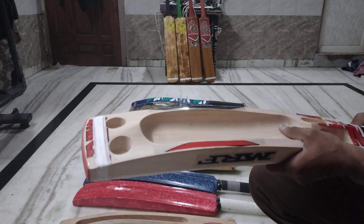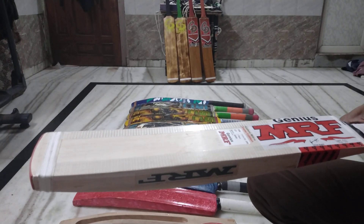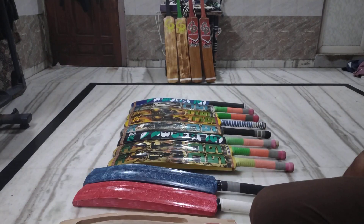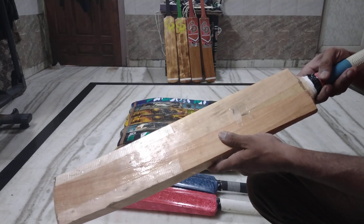You can buy this bat right now. Once you come here, I will arrange this bat for you. You can buy it — I will buy this bat.